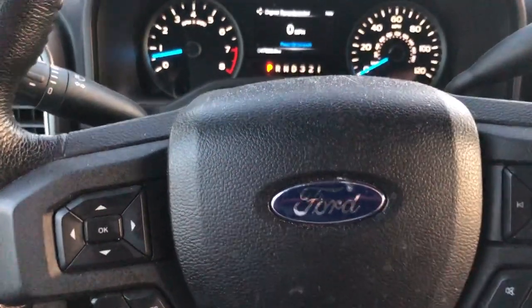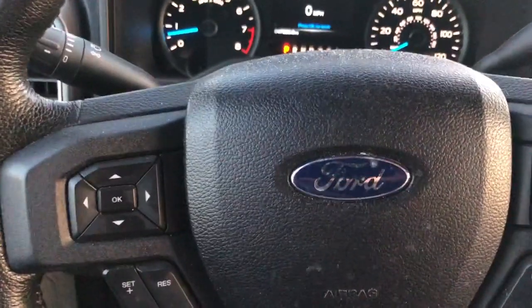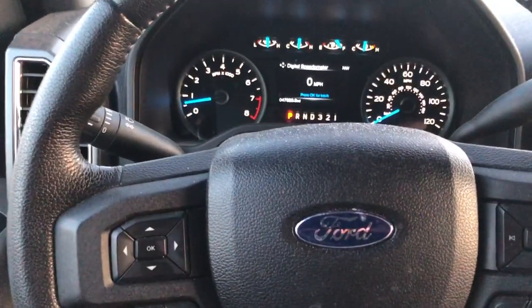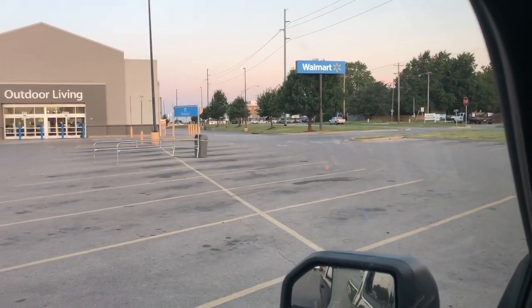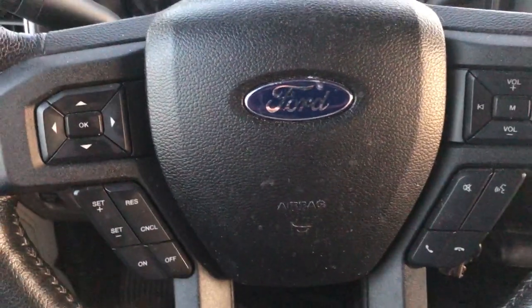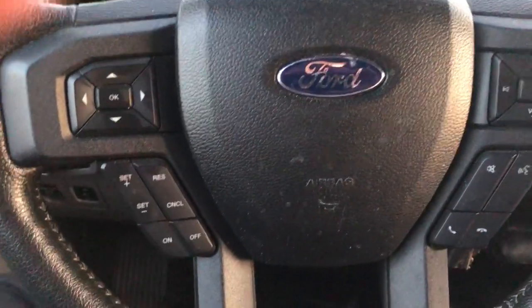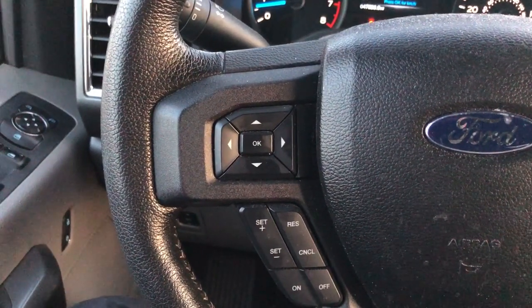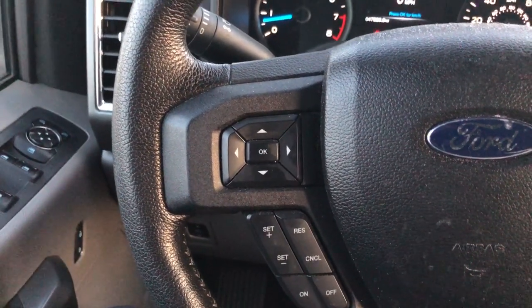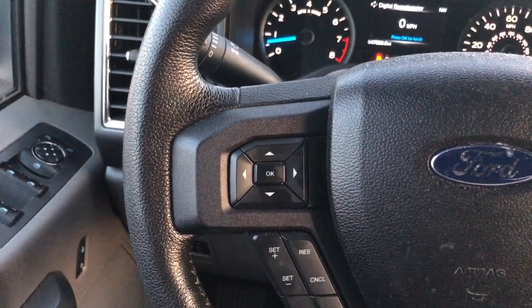Hey friends, it's me coming to you live. I am at the Walmart parking lot — I just stepped out of the store. It's almost seven o'clock in the morning, but I wanted to pass on something to some of my prepper friends out there that y'all might want to check out.